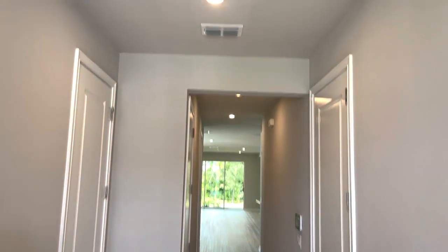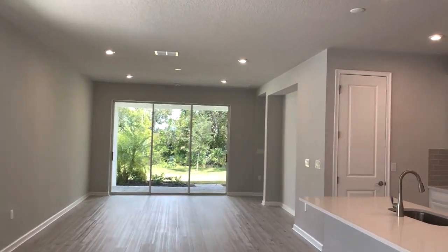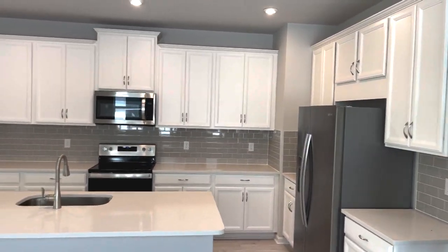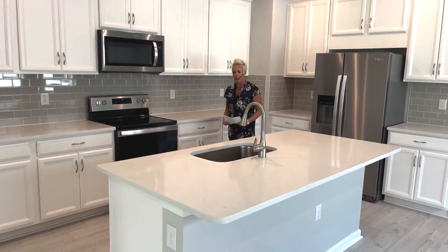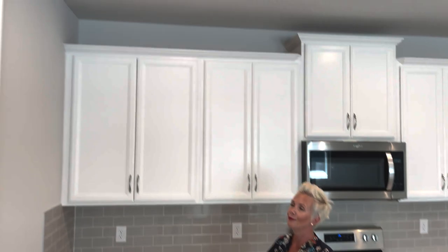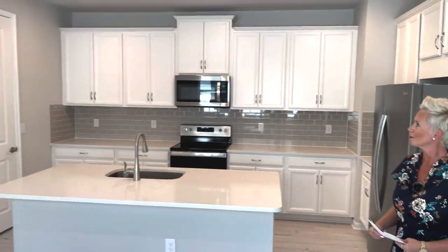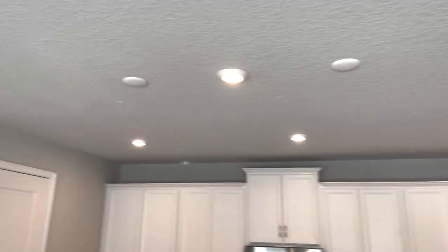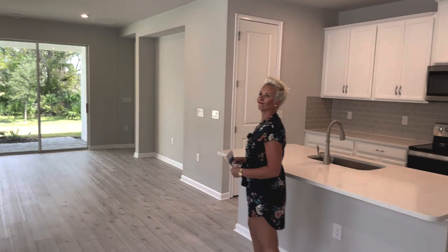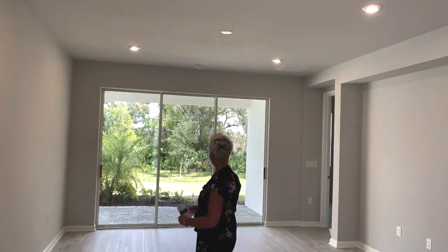Again, we have eight-foot doors — gotta love it. Look at this kitchen in here. Really beautiful kitchen. White cabinets and they've already got the backsplash in for you, so you don't have to worry about doing that yourself. You've got your silestone right here — beautiful. You've got your 42-inch cabinets with crown molding and a good amount of cabinet space too. You've got two pendant wires here. What I like that Mattamy's doing in all these spec homes is look at all this lighting they're putting in — it's light and bright in here. You don't get that with every builder on a spec home. Your living room goes this way and it's already pre-wired for the TV.